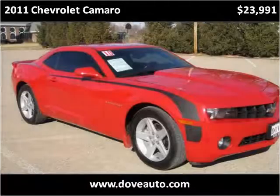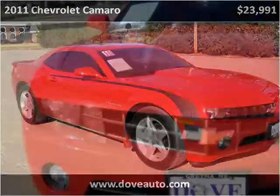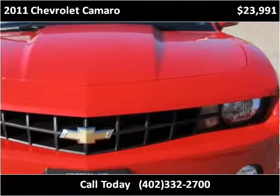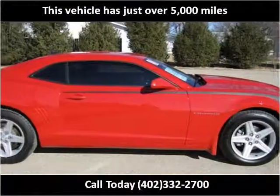This 2011 Chevrolet Camaro is available from Dove Auto. This vehicle has just over 5,000 miles.